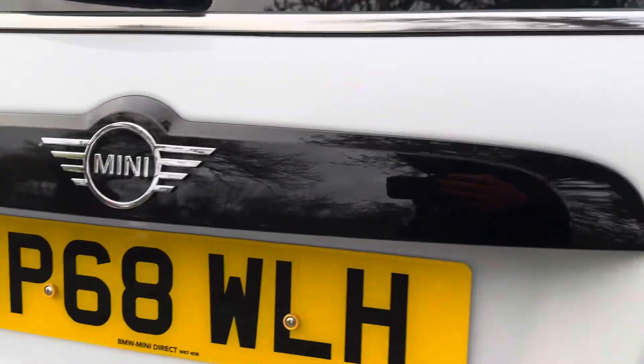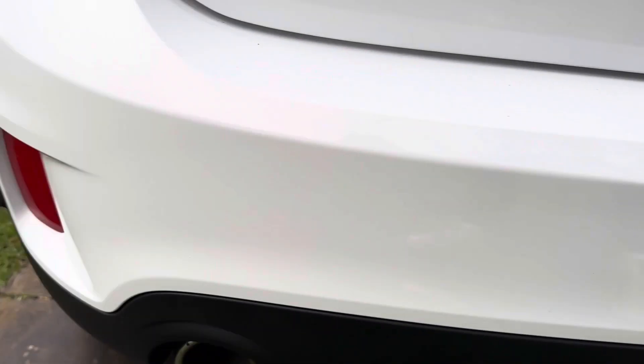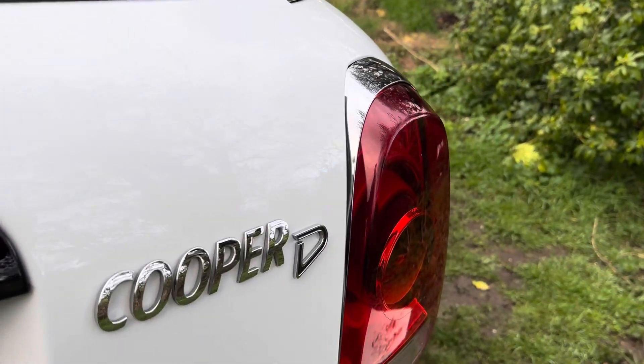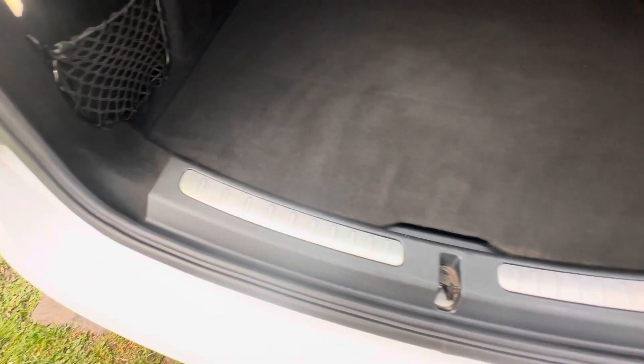Boot, no dents. Parking sensors on the bumper, no damage there. Coming into the boot, they're all in good condition. No scratches off here.